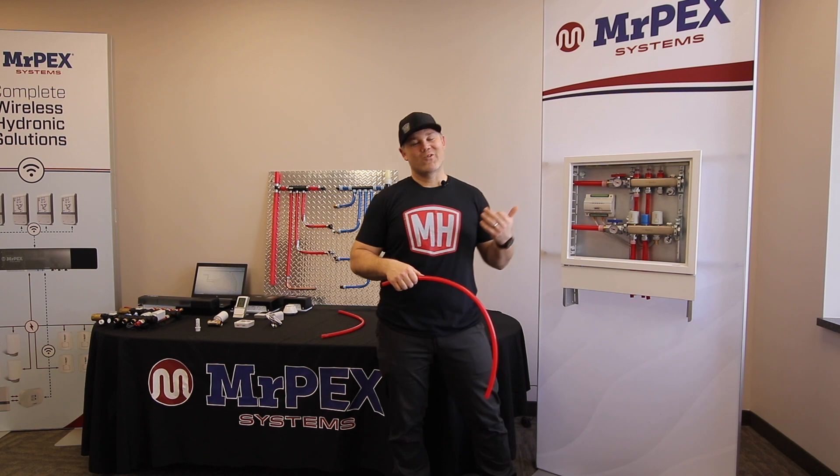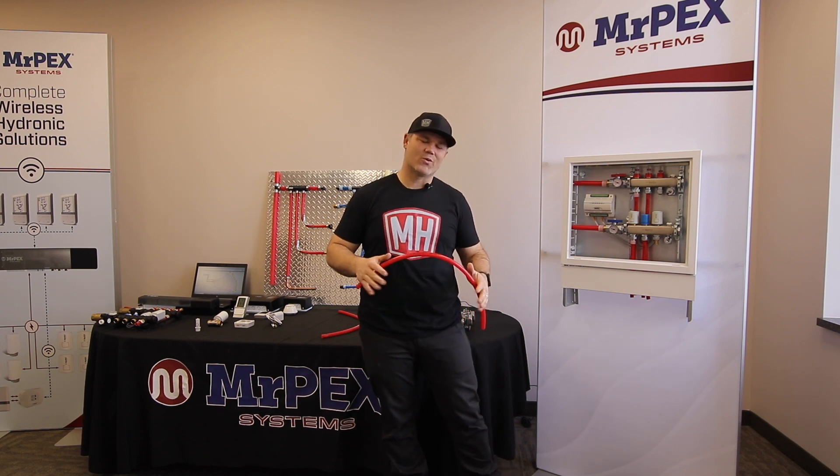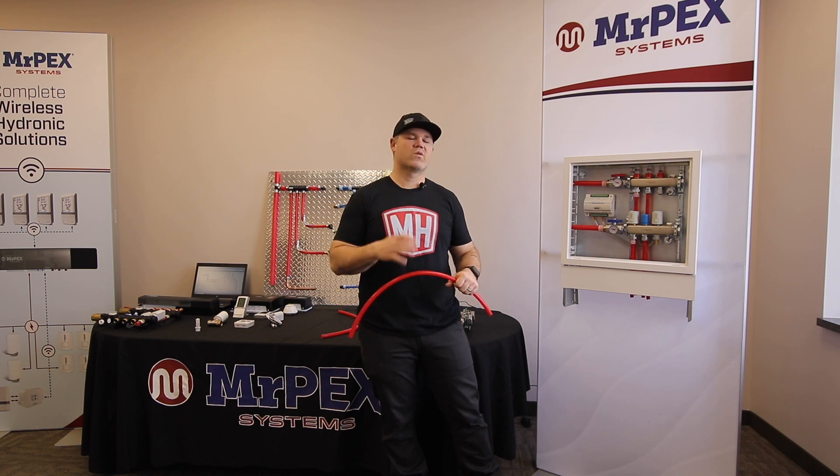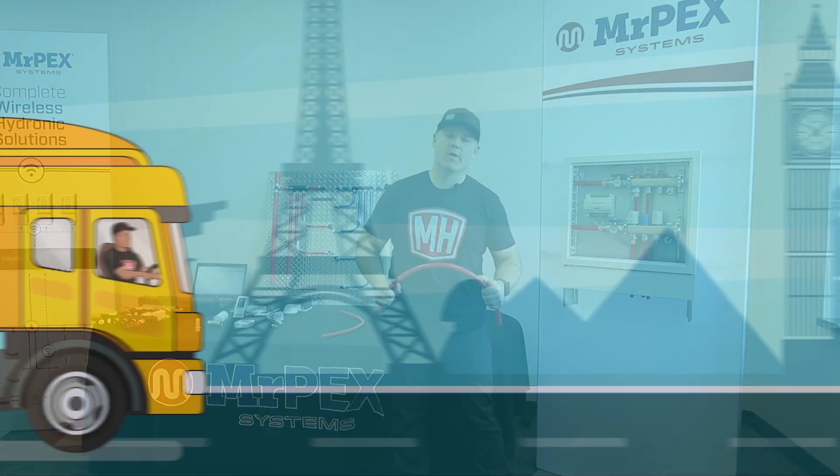We shot a video back in Orlando at AHR and we had some technical difficulties, so we're redoing it right now because I think it's really important for you to know what Mr. PEX has and what you need to know about Mr. PEX.